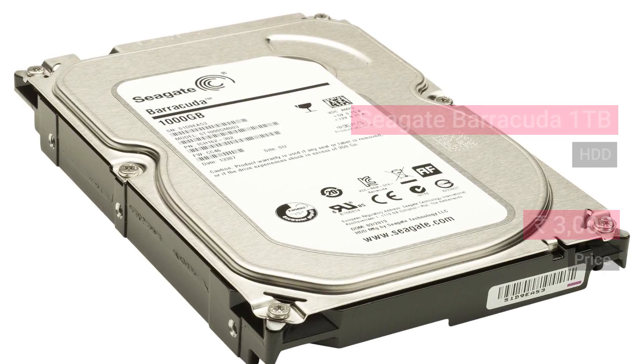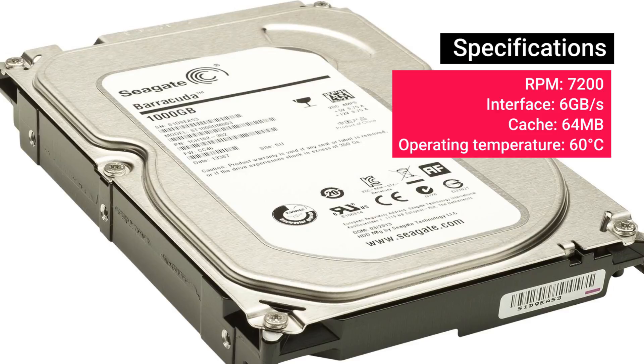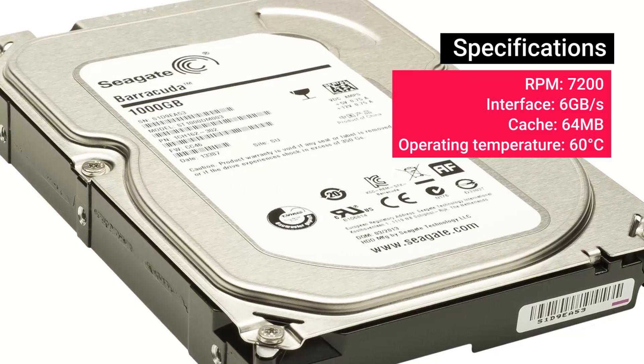The 1 TB Seagate Barracuda is an essential piece of hardware and its affordable price makes it an even better option — especially considering the number of games you're going to install. We think 1 TB may even fall short.